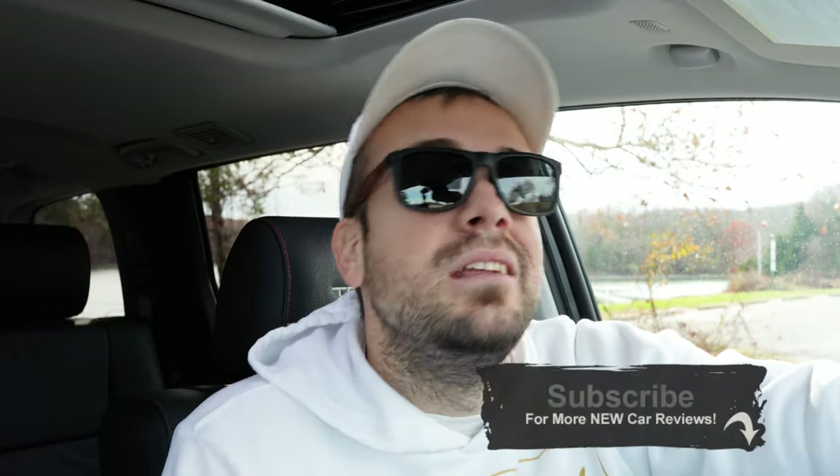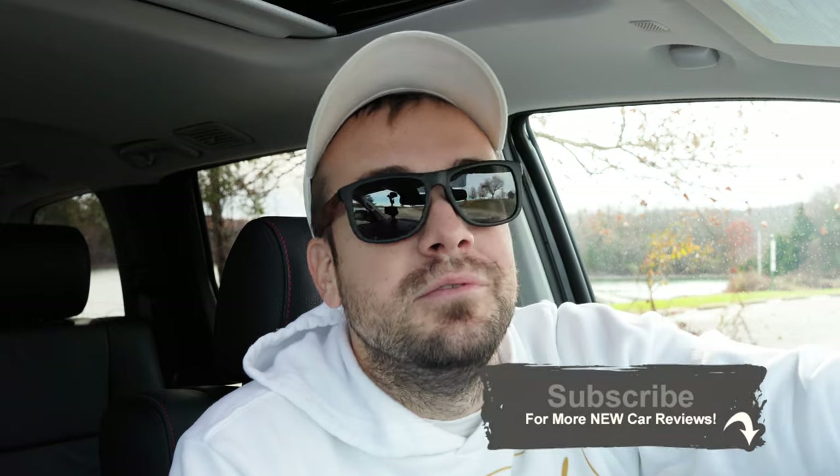That's about it for this one. Thank you so much for watching. Follow me on social media, check out the merch below the video, and hit subscribe and the bell notification if you're into new car reviews. I appreciate you guys watching more than you know — I'll see you all in the next video. Stay gold.